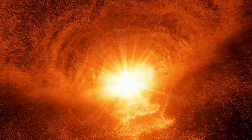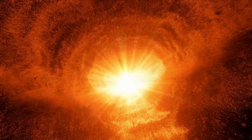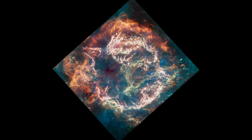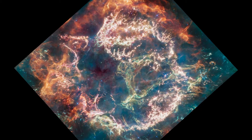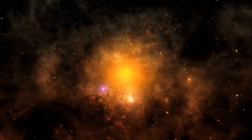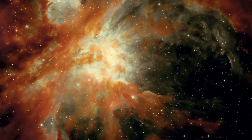This discovery is said to turn the world of astrophysics on its head as we learn more about the birth and death of stars and how they shape the universe. Brace yourself for the most awe-inspiring images of Cassiopeia A as the James Webb Space Telescope takes us on an unforgettable journey through the cosmos.